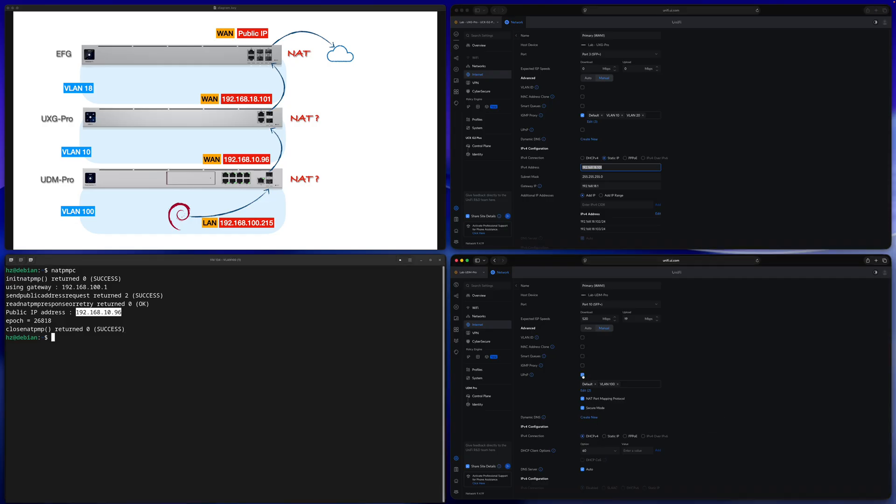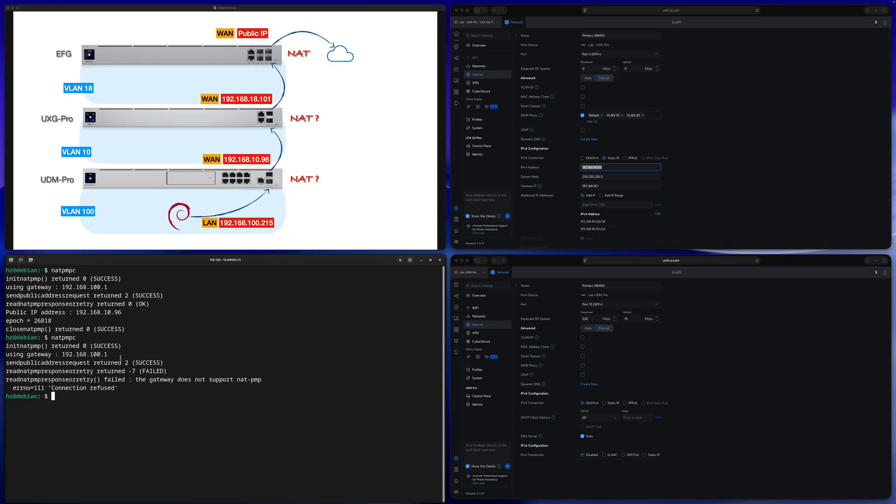So this way I'm able to get the WAN port IP address for a given gateway, but only if UPnP is enabled. If I go back to the UDM Pro and disable UPnP, then run the 'natpmpc' command again, we get a different result — it cannot get the external IP address because the gateway does not support NAT-PMP. Connection refused. So if you don't have access to the management UI, you may or may not be able to get the WAN port IP address.